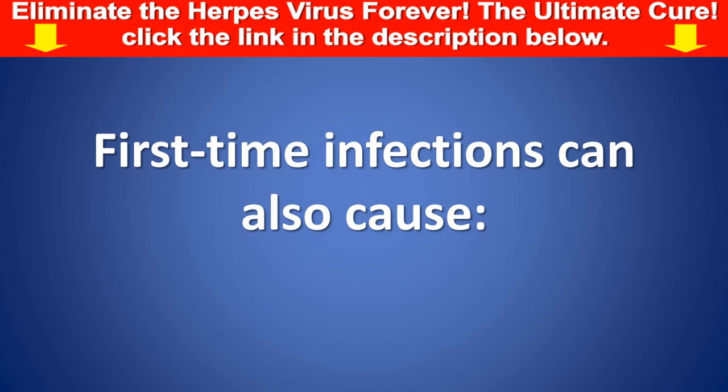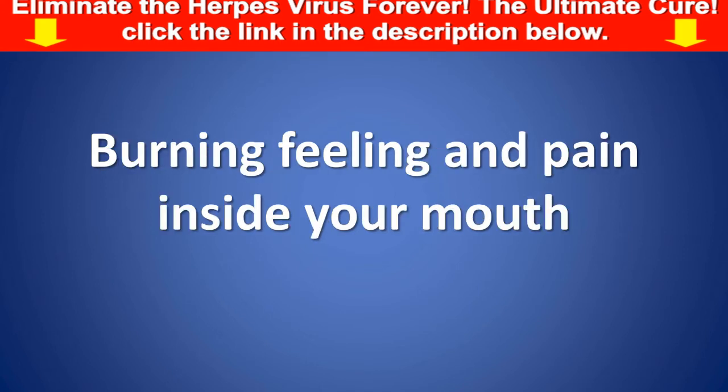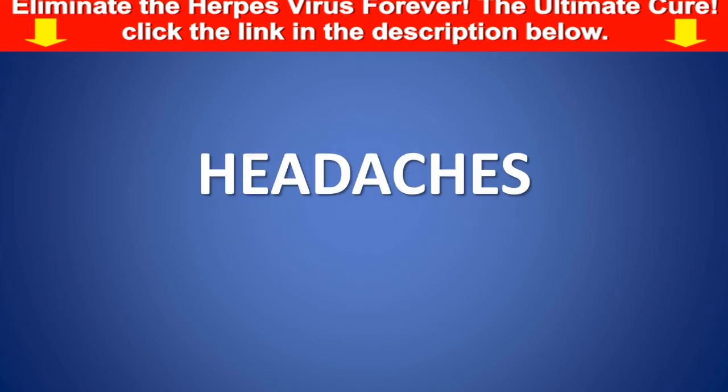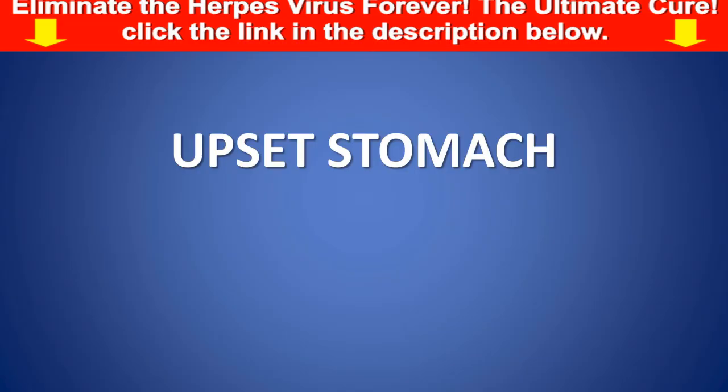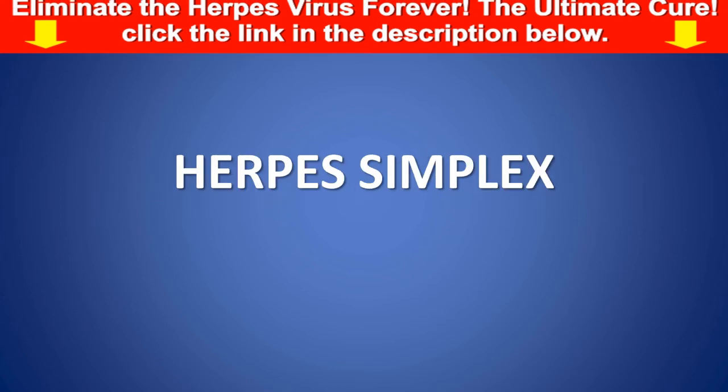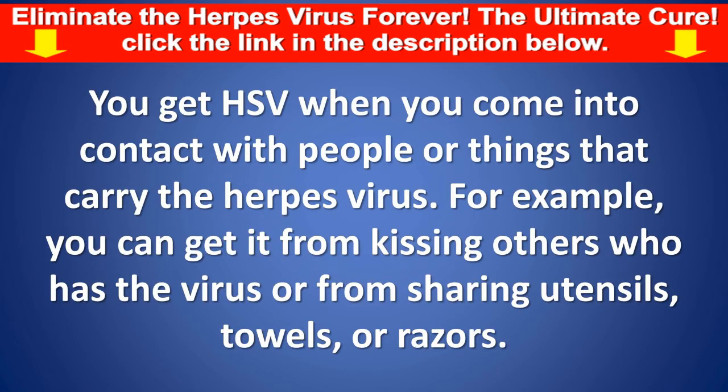First-time infections can also cause burning feeling and pain inside your mouth, sore throat, painful swallowing, headaches, and upset stomach. You get HSV when you come into contact with people or things that carry the herpes virus. For example, you can get it from kissing someone who has the virus or from sharing utensils, towels, or razors.